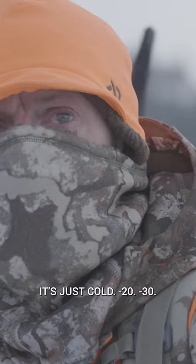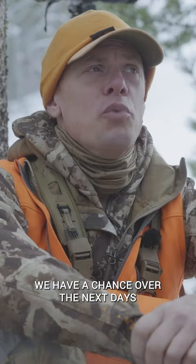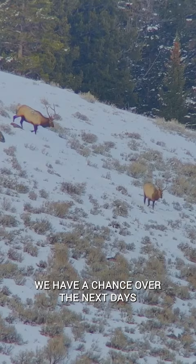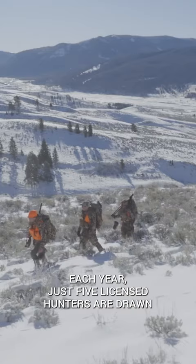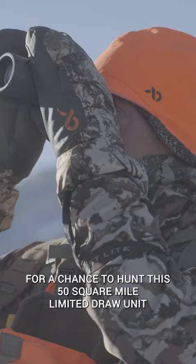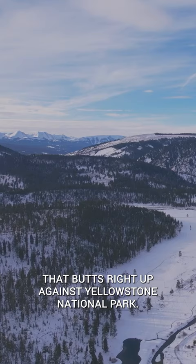But who cares? Because I'm with friends Garrett Long and Corey Calkins, a couple of the native Montana guys, and they're helping me out on what might be the most interesting elk hunt in the state. We have a chance over the next days to see more bulls than you might see in your whole life. Each year, just five licensed hunters are drawn for a chance to hunt this 50 square mile limited draw unit that butts right up against Yellowstone National Park.